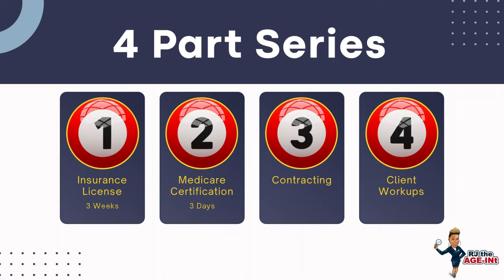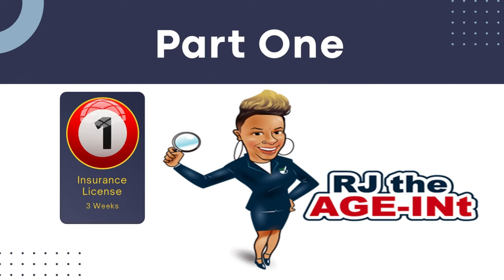Welcome to our four-part series on how you can become a licensed Medicare insurance agent. Part one is obtaining your insurance license, which usually takes about three weeks. Part two is Medicare certification, which if you're very aggressive you can complete in about three days. Number three is contracting and number four is client workups. In this video we're only going to cover part one, which is the licensing requirements.